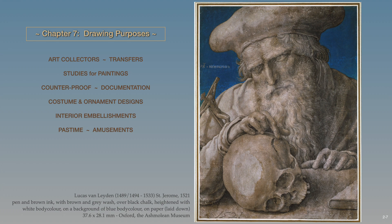In this final chapter, a rare variety of images will be featured to realize some of the functions that drawing had in the 16th and 17th centuries. Topics include drawings for art collectors, transfers, studies for paintings, counterproof, documentation, costume and ornament designs, interior embellishments, drawing as a pastime, and drawing for amusements.